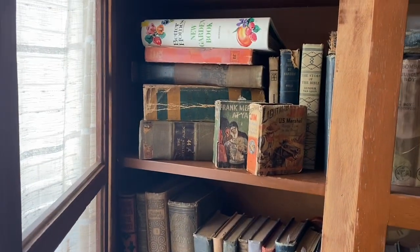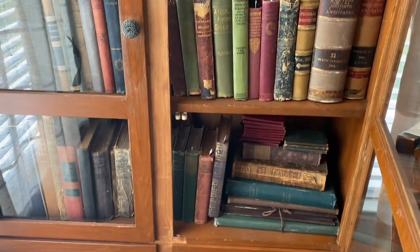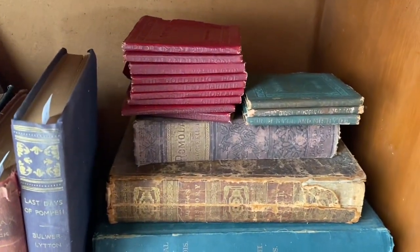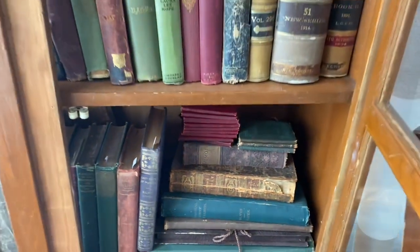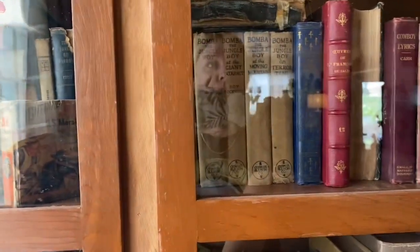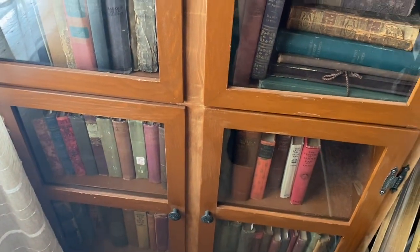These are a lot of my babies in here. Some small books. I still gotta find handles that I like, because they all don't match. But I haven't found any that I like, so I'm waiting to purchase some.